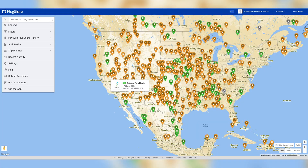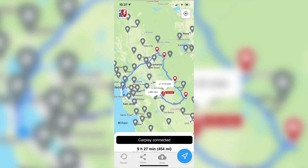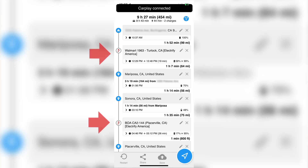So when I planned my Gold Country trip, I had to use an EV Route Planner app. There are two major ones — PlugShare and A Better Route Planner, or ABRP for short. I decided to use ABRP for this trip and entered in my entire route. It told me that I would need to stop to charge twice, once in Turlock and the other time in Placerville.